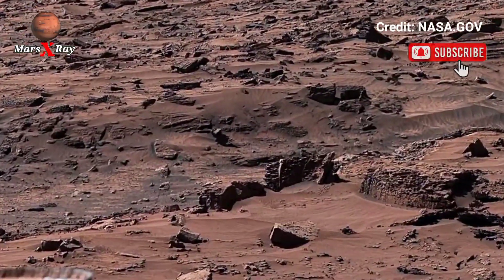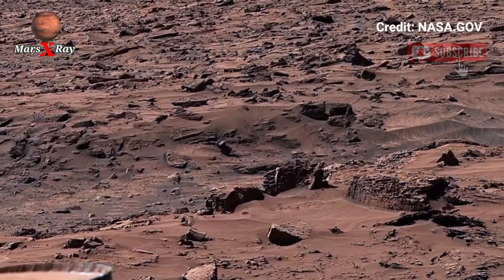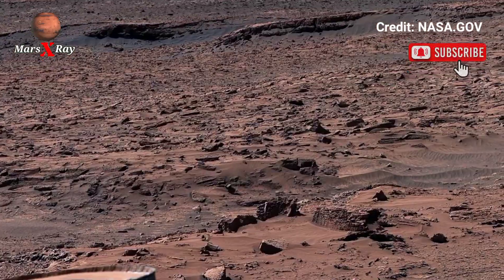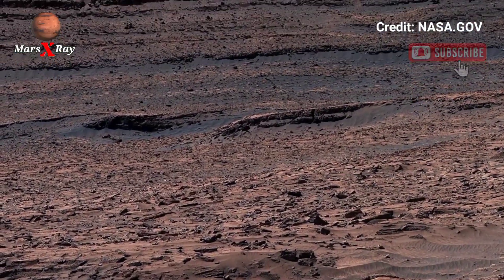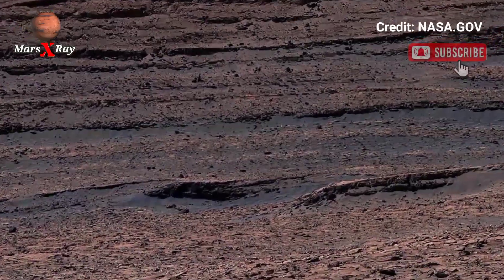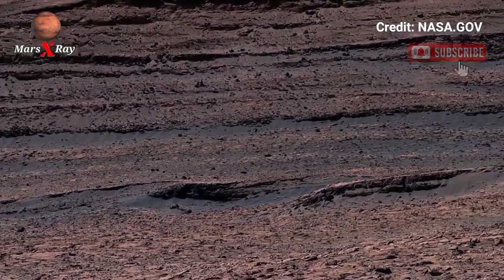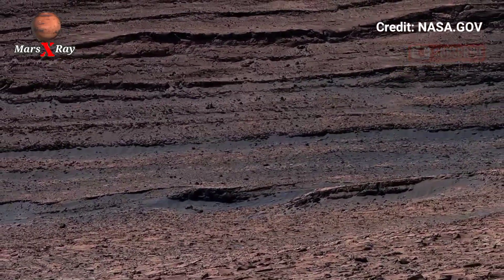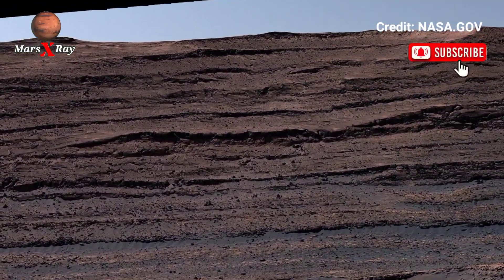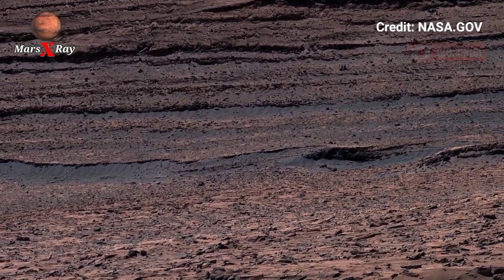Experience the amazing beauty of the red planet like never before in this cinematic footage captured by NASA's Mars rover. Every frame reveals a world of endless horizons, red cliffs, and ancient valleys sculpted by time itself. The high-definition visuals showcase the true texture of Martian soil and the glow of sunlight reflecting off distant dunes.